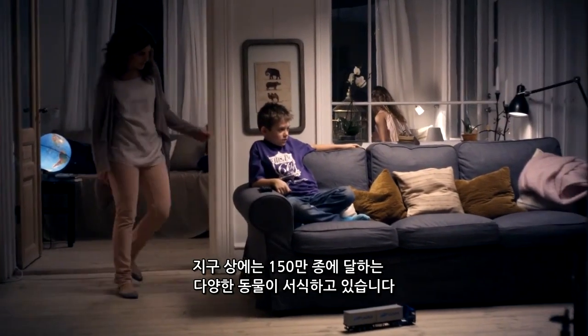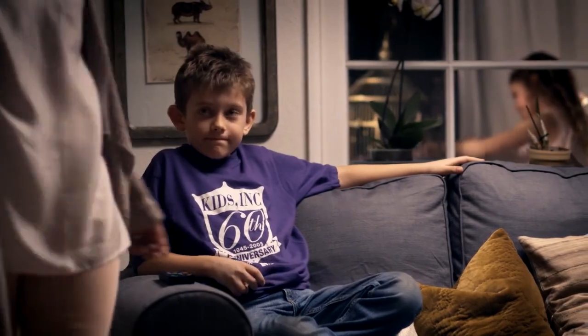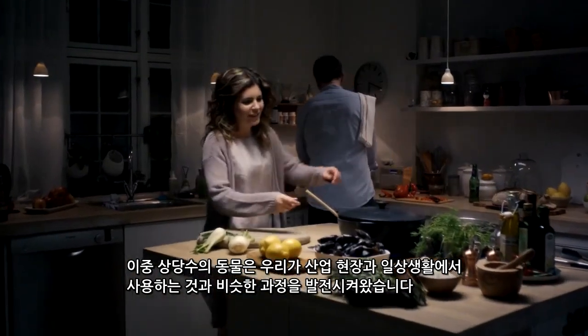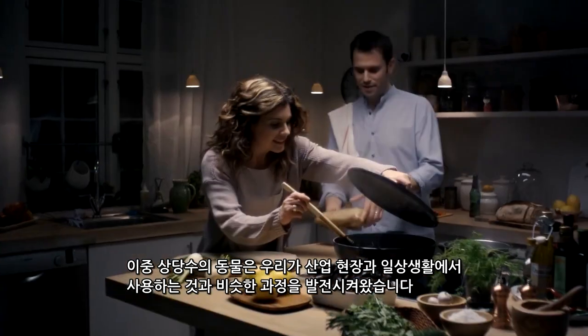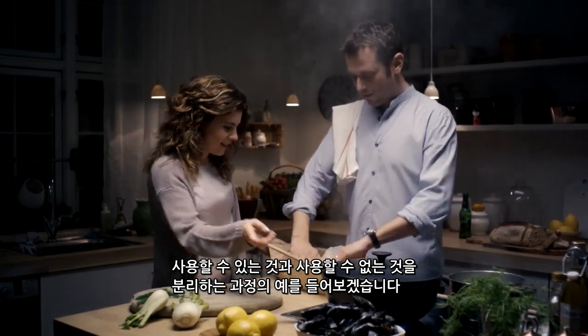There are almost one and a half million different animal species on our planet. Many have developed processes similar to those we use in industry, and in our daily lives. Take separating the usable from the unusable, for example.